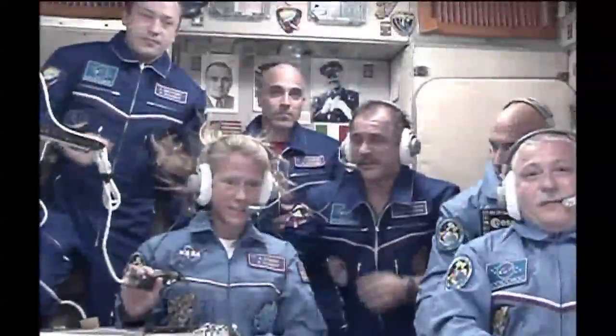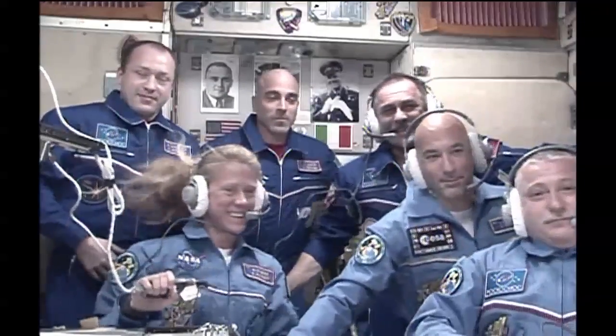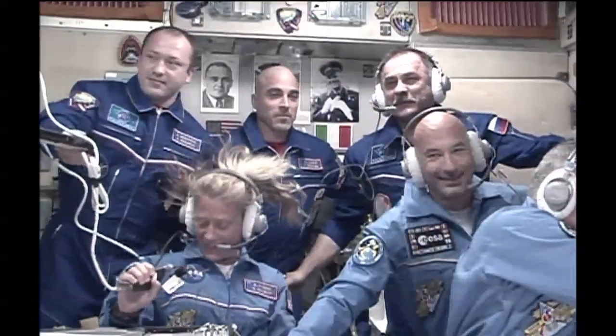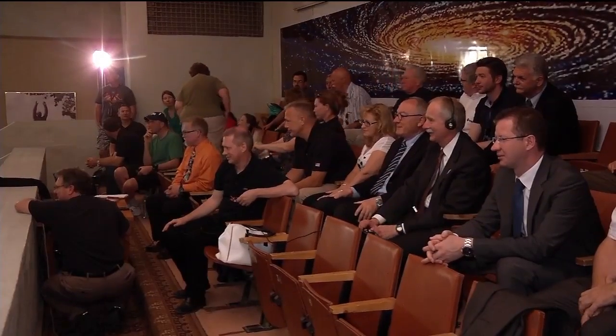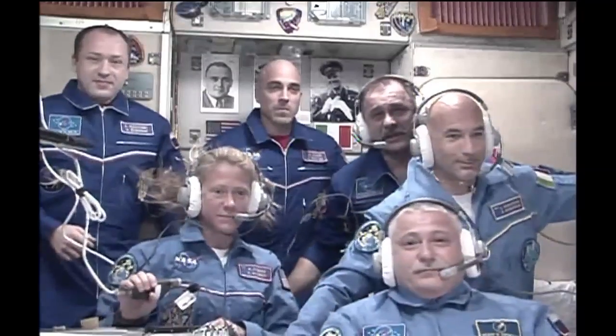This is Gerstenmaier. It's great to see all you guys on orbit. It seems like I just saw you here in Baikonur not too long ago. That was a quick ride to station — pretty fantastic. I won't spend very much time. I'll pass it off to Jean-Jacques so you can spend some time with your families. Enjoy Space Station and have a great time.